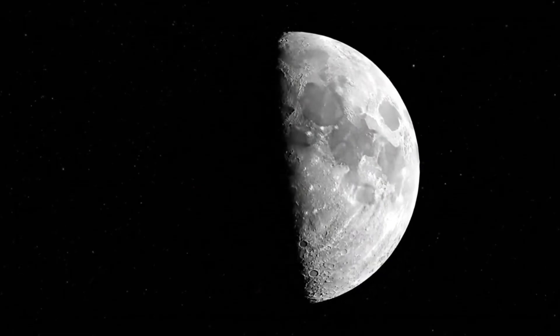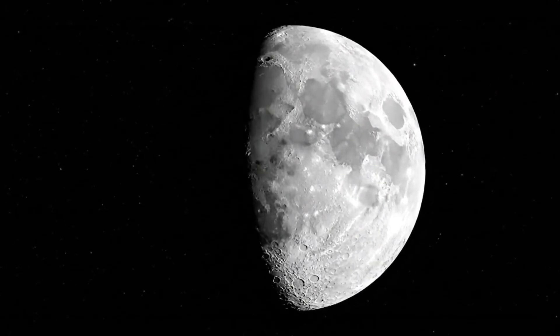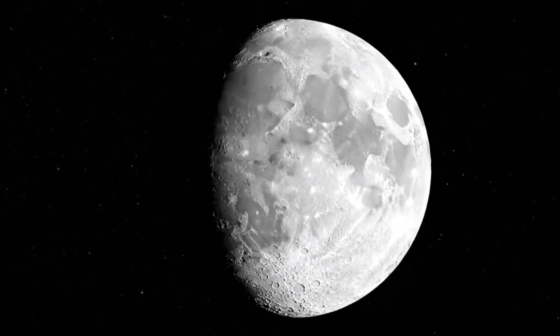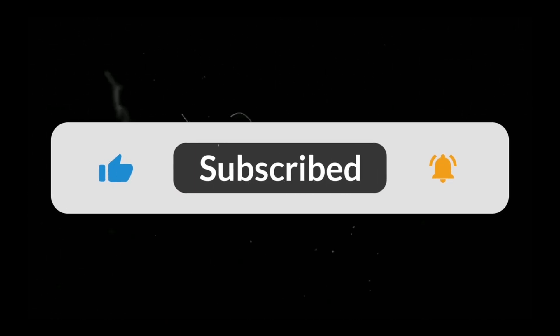Now I want to know — what's your favorite phase of the Moon? Do you love the mysterious crescent, or the brilliant full Moon? Drop your answer in the comments below, and don't forget to subscribe for more cosmic explorations.